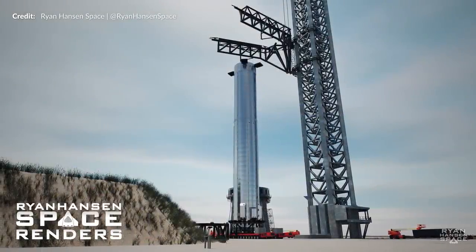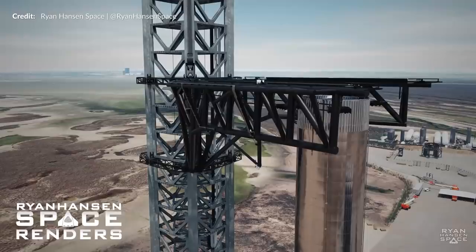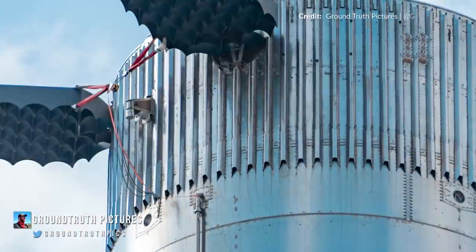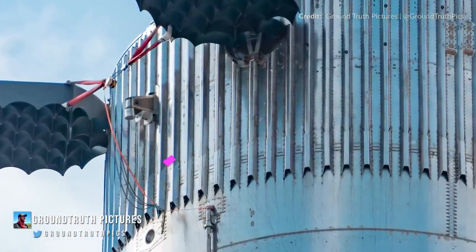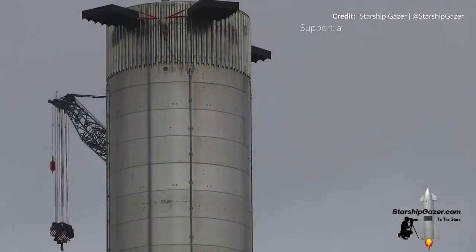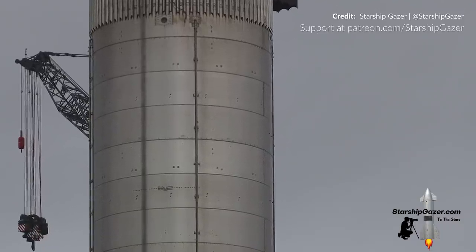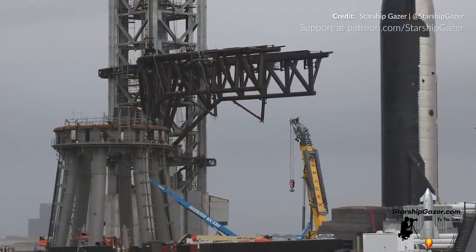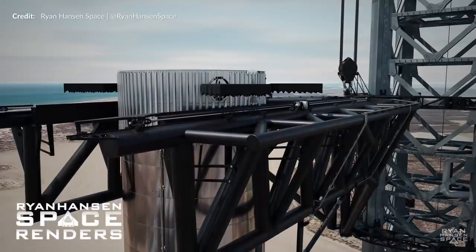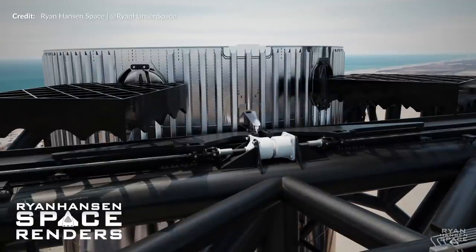Firstly, Booster 4 will be rolled right next to the orbital launch mount in a position and orientation where it is able to be picked up. The arms will then lower down wide open before closing in just below the two stacking pins on the booster's interstage, which are just below the grid fins. After this, the stabilizer bars will swing down and engage the booster's secondary load points, ensuring the booster is fixed into place with no dangerous oscillations or awkward misalignments with the orbital launch mount. The arms will then be raised up, lifting the booster off the transport stand, officially making it the first vehicle ever hoisted into the air by Mechazilla.